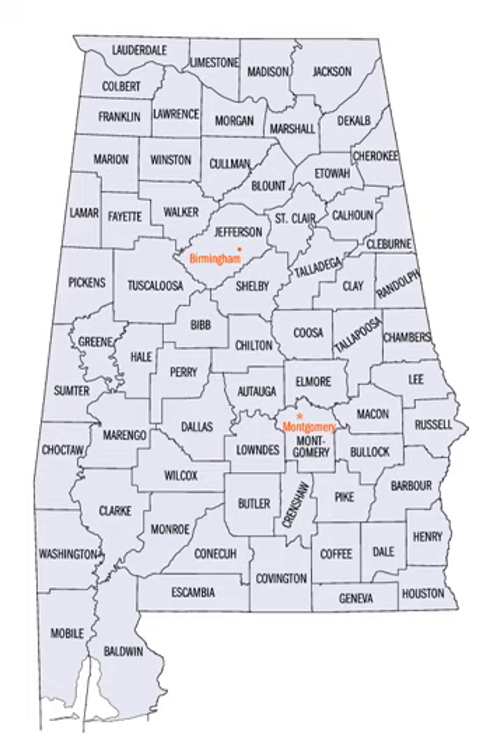The land enclosed by the present state borders was joined to the United States of America gradually. Following the American Revolutionary War, West Florida was ceded to Spain by treaty while the remainder was organized primarily as the Mississippi Territory, and later the Alabama Territory.